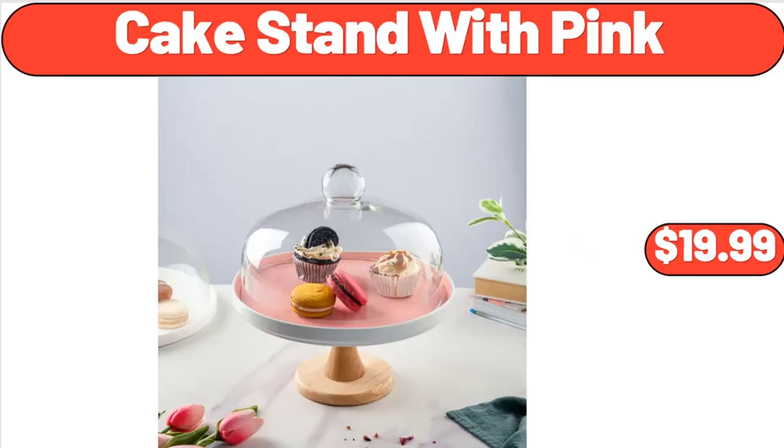Please don't forget to subscribe to my channel — thank you very much for everything. Cake Stand with Pink, $19.99.